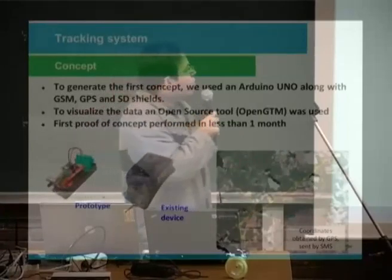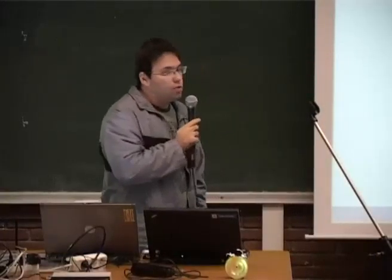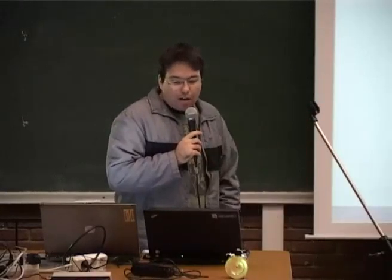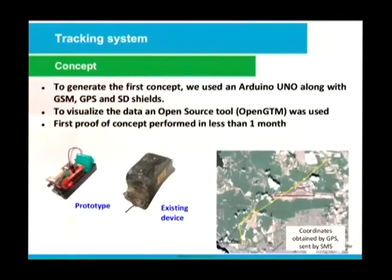Our concept: we bought some Arduino shields to create the concept. We used Arduino Uno with GSM, GPS, and SD reader. To visualize the data, we used an open source tool called OpenGTM. The first proof of concept was completed in less than one month.